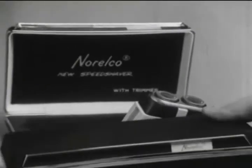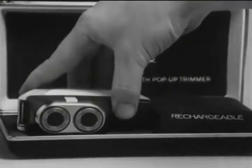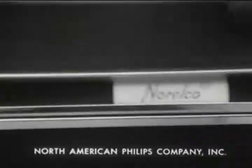There's even a pop-up trimmer for razor-sharp sideburns. Watch out, blades — here comes the Norelco speed shaver. And now here comes the new Norelco rechargeable. Same close shave, with a cord or without. Packs two weeks of shaving with a single charge.